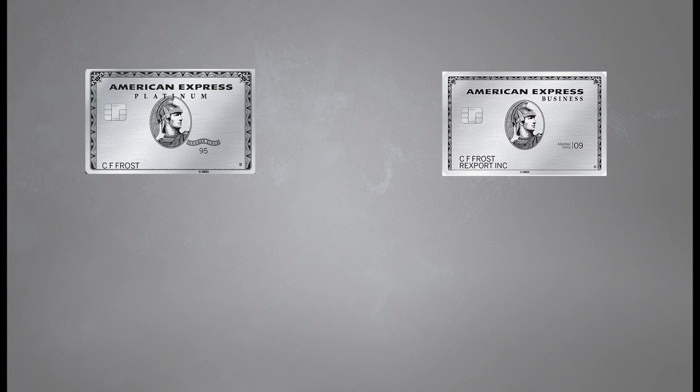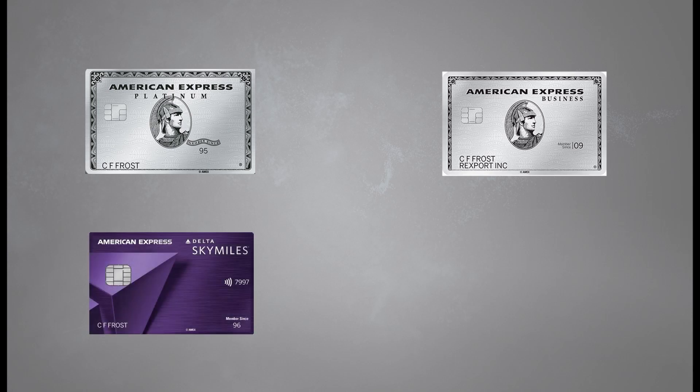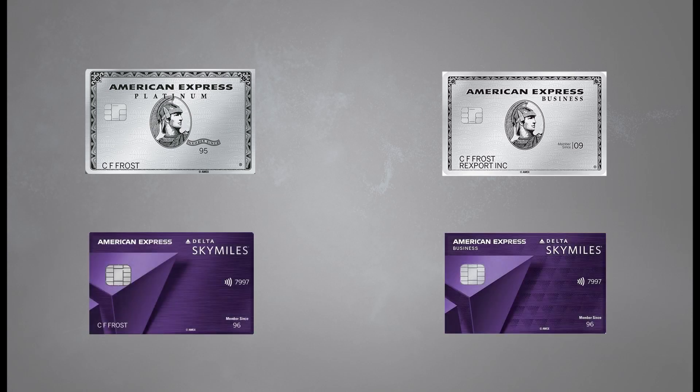There are a few different ways you can gain access into Delta Sky Clubs. The easiest way is by being a cardholder of the Platinum Card or Business Platinum Card by American Express, or the Delta Reserve or Business Delta Reserve by American Express.